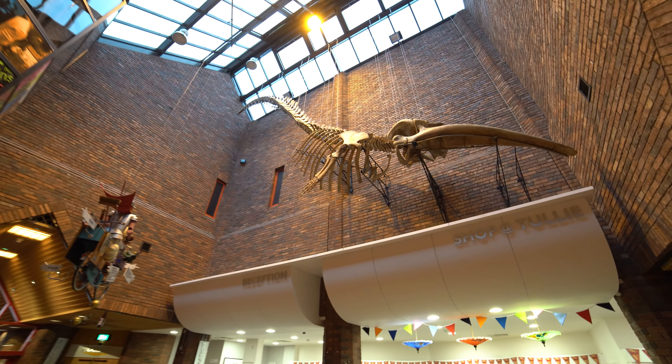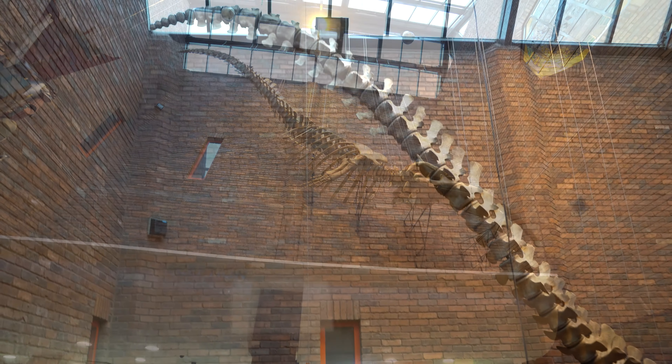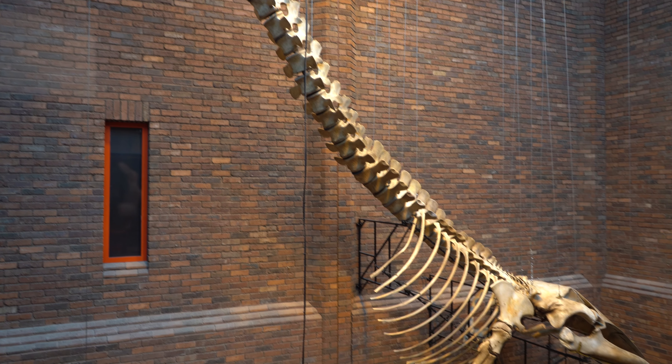Drigsby is a juvenile fin whale who was washed up on the West Cumbrian coast in 2014. We don't know exactly why Drigsby died — we think it might be related to plastic pollution — but you can come to our galleries and find out a bit more about Drigsby.